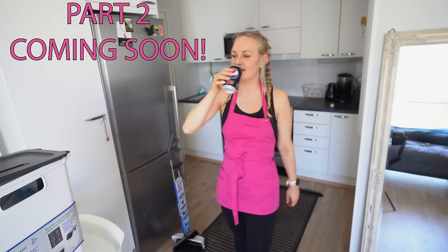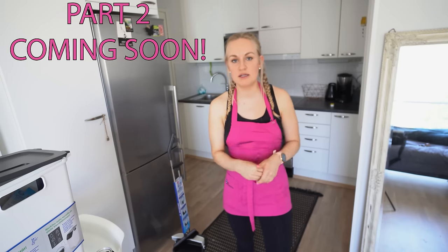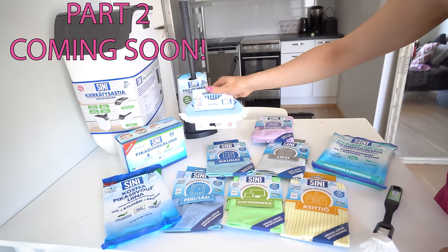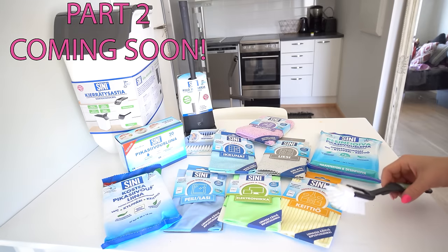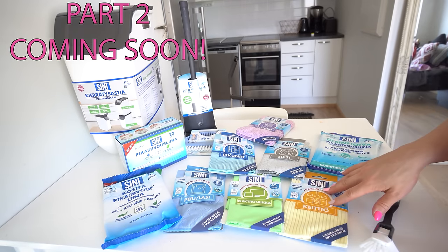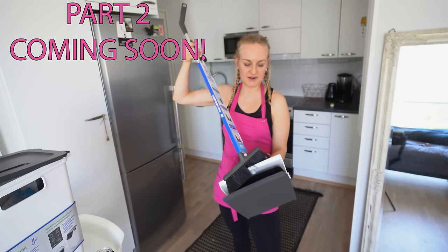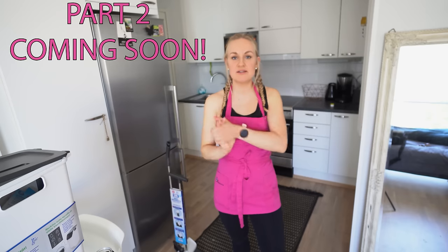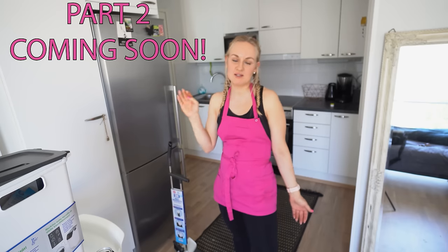Cheers for that! A Finnish company called Sinituote sent me one of their products. I was thinking this girl needs them more than me, so I'm leaving her dish brushes, microfiber towels, and also this — so she can wipe the floors. I hope this is a fresh new start for her, and that makes me really happy.